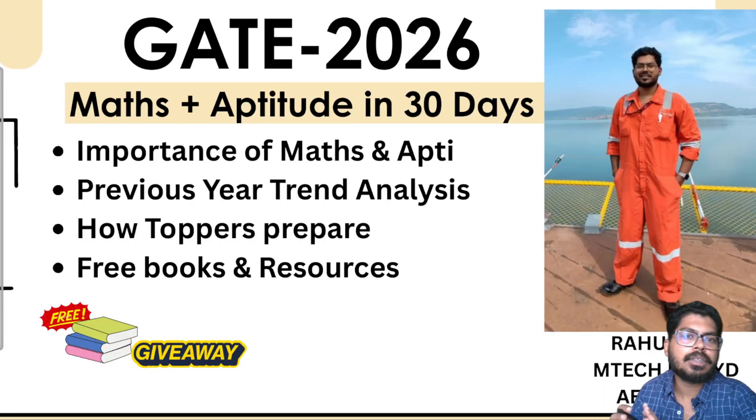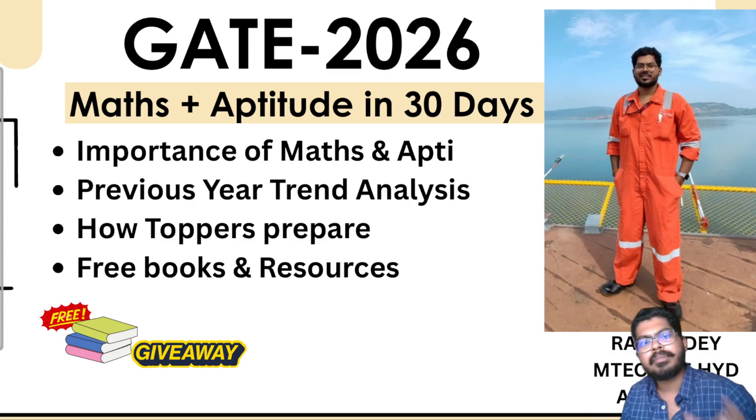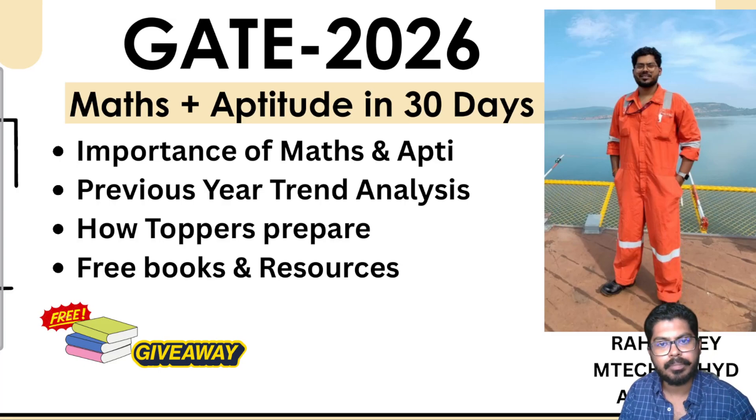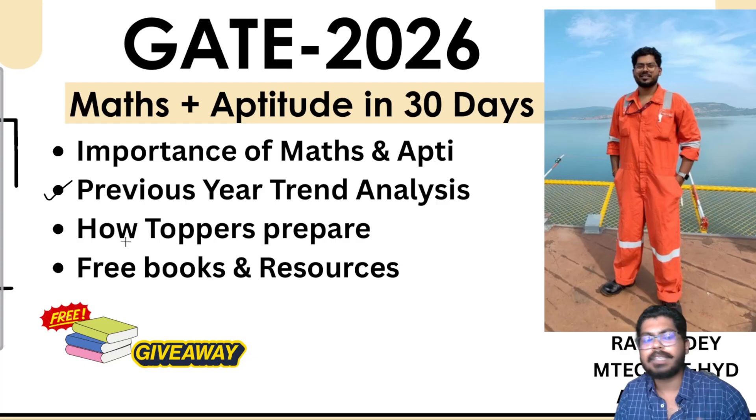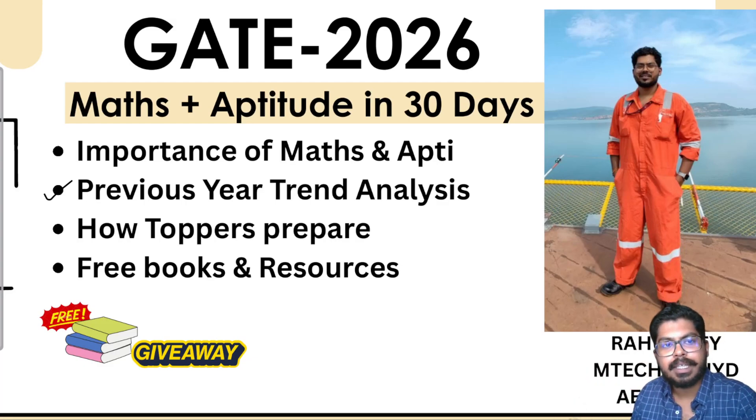Hello everyone, in today's video session we are going to talk about a very important and crucial topic regarding GATE 2026 maths and aptitude preparation in 30 days. This is a crucial video because maths and aptitude plays a very important role in GATE. We are going to cover previous year trend analysis, how toppers prepare, whether they complete maths and aptitude at the start or end of their preparation, and free books and resources.